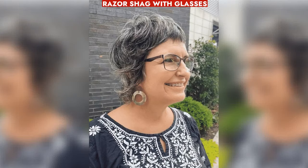Shoulder-length razor shag with glasses adds youthful appeal with texturized layers and highlighted tones for volume and style.